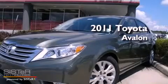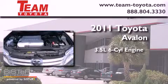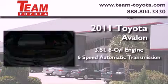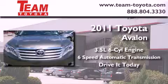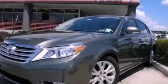This is a brand new 2011 Toyota Avalon. It has a 3.5 liter 6 cylinder engine and a 6 speed automatic transmission. Call or visit us right now and arrange your test drive today.